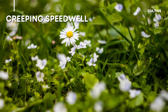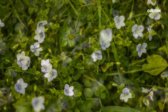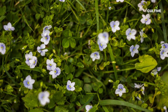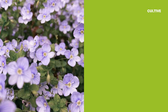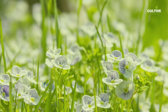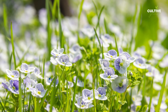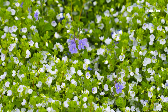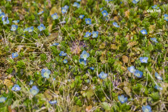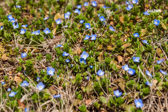8. Creeping Speedwell, scientifically known as Veronica filiformis, is a charming and low-growing groundcover. With its small, rounded leaves and delicate blue or purple flowers, Creeping Speedwell creates a lush carpet-like effect. This drought-tolerant plant thrives in full sun to partial shade and prefers well-drained soil. Its trailing stems root along the ground, allowing it to spread and fill in empty spaces.